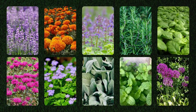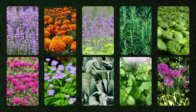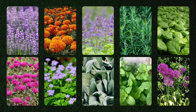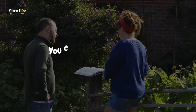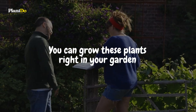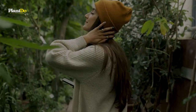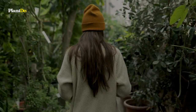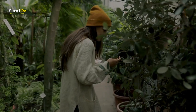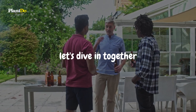Today, we'll unveil plants packed with natural fragrances that not only keep those annoying mosquitoes at bay, but also infuse your garden with mesmerizing scents. And the best part? You can grow these plants right in your garden, especially in areas where you and your guests love to hang out. Curious to know what these mosquito-repelling plants are? Stick around and let's dive in together into the world of fragrant, bug-repelling flora.